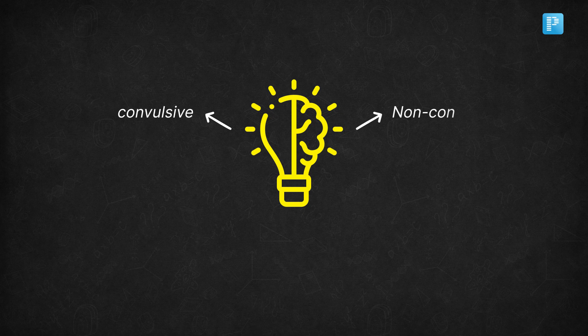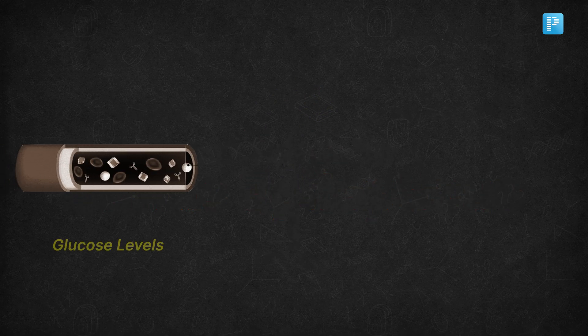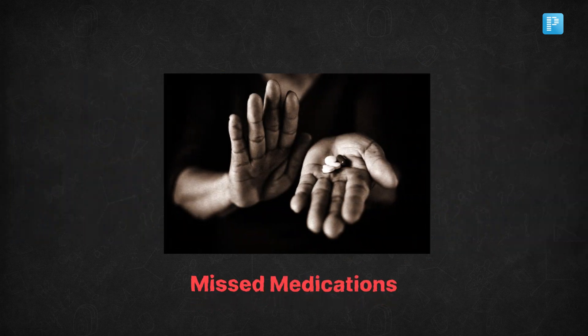Is it convulsive, non-convulsive, or refractory? This will guide your next steps. Don't forget to check lab values, especially glucose, electrolytes, and renal function. Consider potential causes like infection, trauma, stroke, or missed medications.